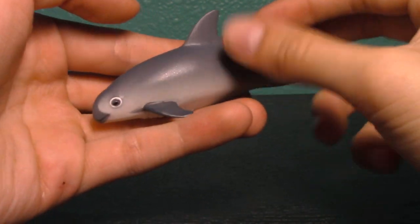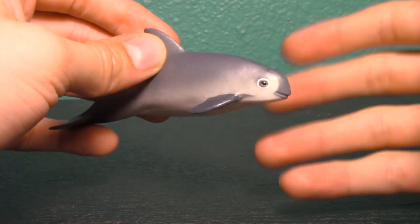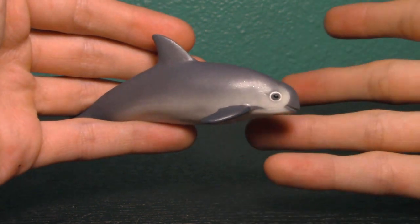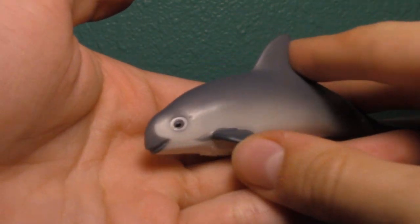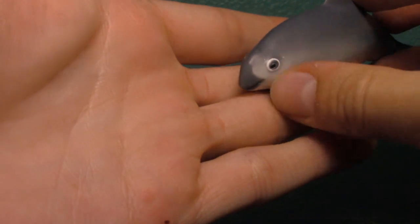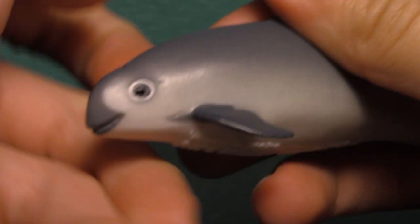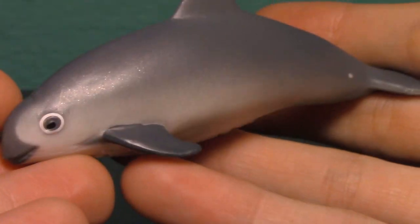When I was looking up references for accuracy, it's so apparent how rare these guys are because there are barely any pictures. The only pictures I could find are of them dead in nets. There are just one or two pictures of them actually in the water — the rest are drawings. Based on the few photos and some blurry water shots, this figure does look really accurate to the actual animal. Many of them have a darker, blacker color on their face and around their eyes, and some do have this white ring around the eyes — it seems like individual variation.